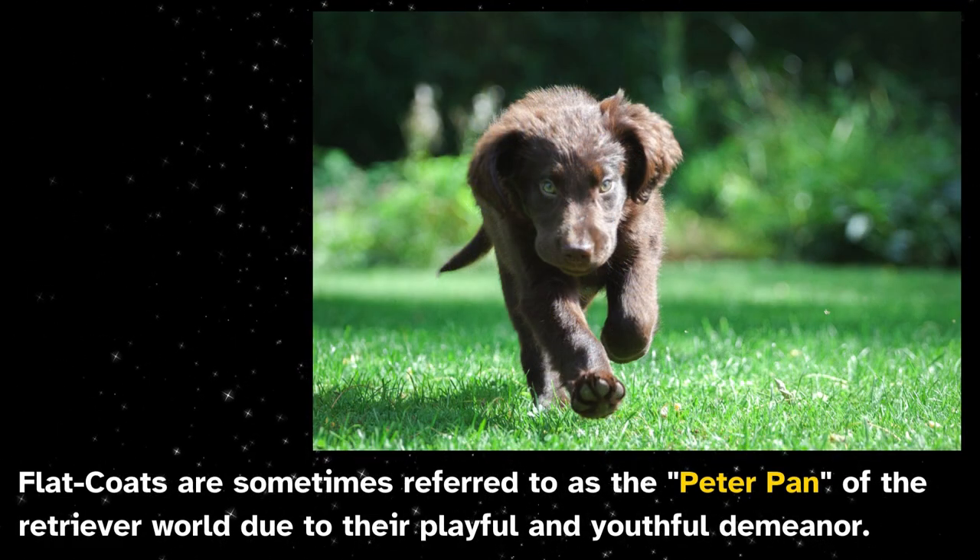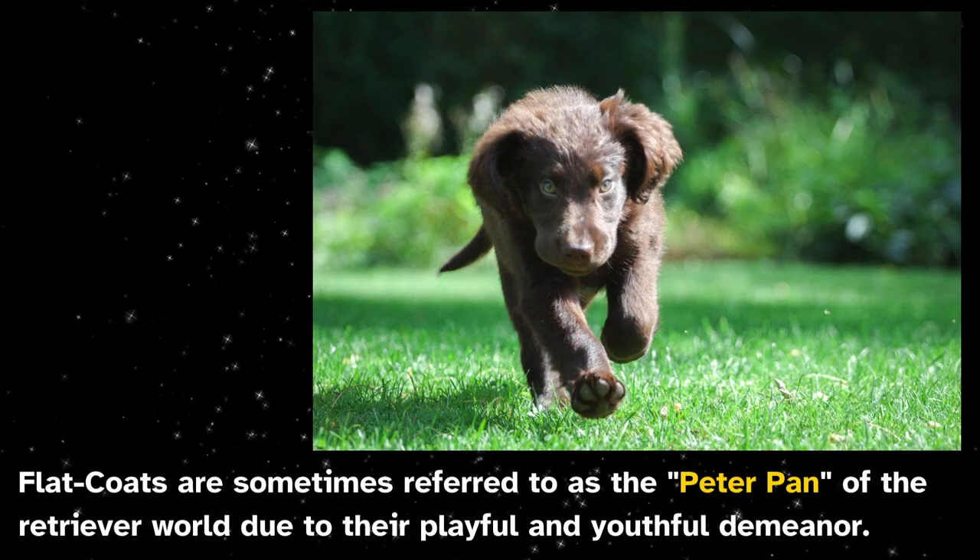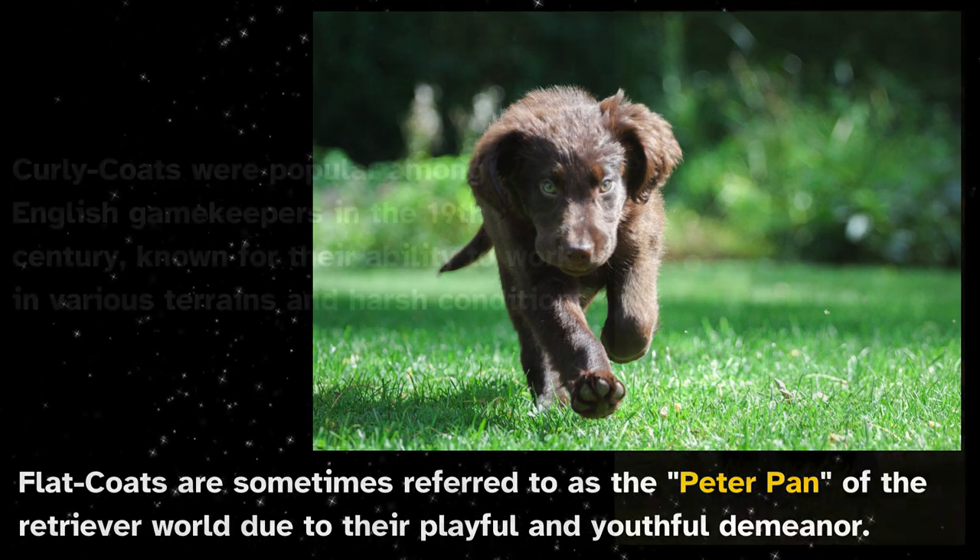Flat coats are sometimes referred to as the Peter Pan of the retriever world due to their playful and youthful demeanor.